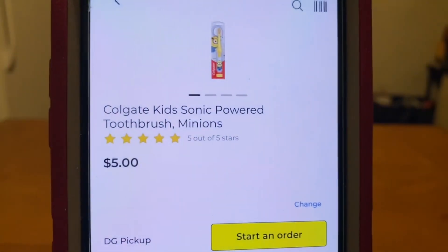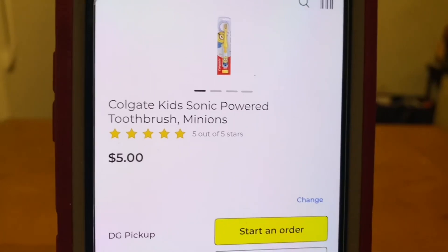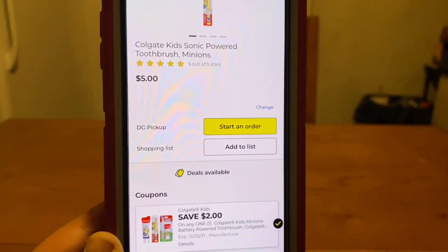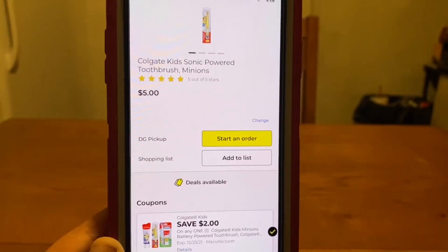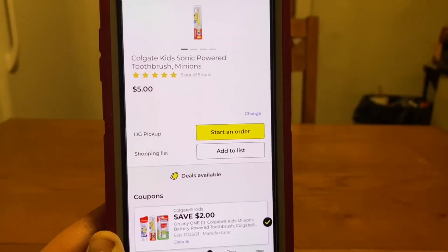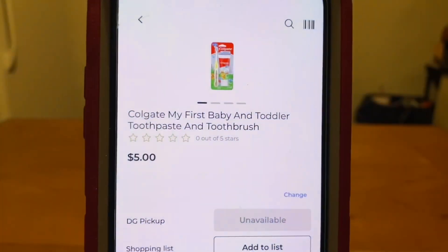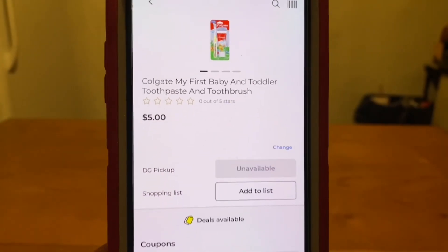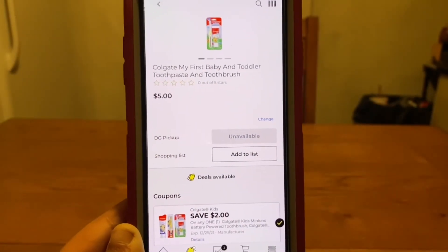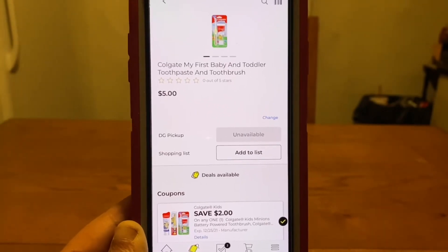We've got the Colgate Kids Powered Toothbrush at $5. We have a high-value $2 coupon, leaving you paying $3 out of pocket. We also have the Colgate My First Baby and Toddler Toothpaste and Toothbrush at $5 — same $2 digital, $3 out of pocket.